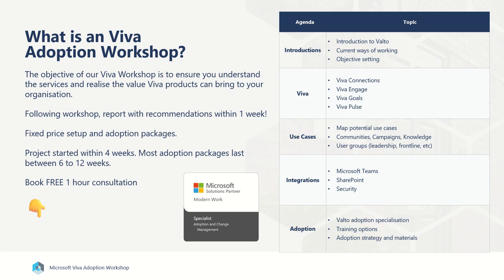So this was just a whistle-stop tour of what the Viva Adoption Workshop includes, covering off the key areas that you need to know. The objective of our workshop is to ensure you understand the services and realise the true value that Viva products can bring to your organisation. Following on from the workshop, you'll be given a report with recommendations within one week. The workshop is typically either a full day on-site or broken out over multiple sessions remotely via Teams, with fixed prices for setup and adoption packages. Projects typically start within four weeks, and most adoption packages last somewhere between six to twelve weeks.